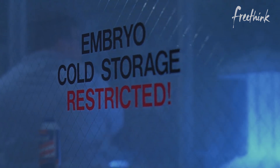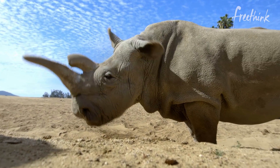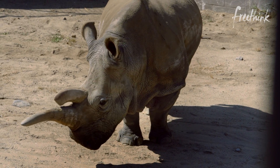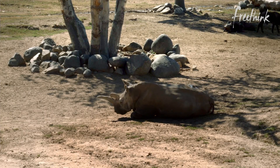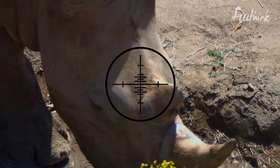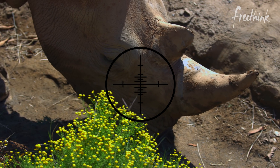But yeah, same idea, I guess. This is the northern white rhino. It's not a dinosaur, but it is extinct. Functionally extinct. There are two surviving female specimens, but neither can reproduce. This extinction is the result of human activity, mainly poaching.